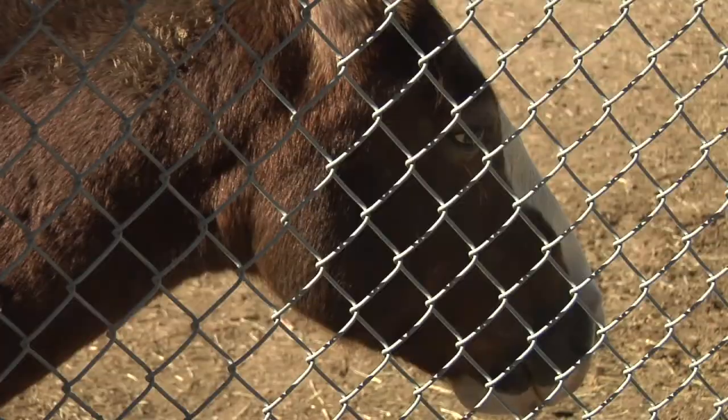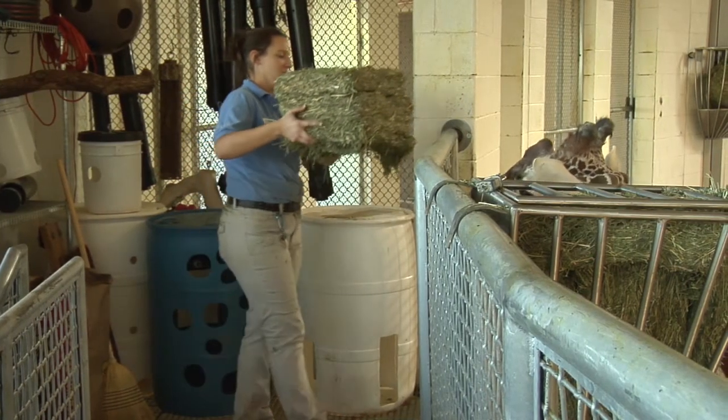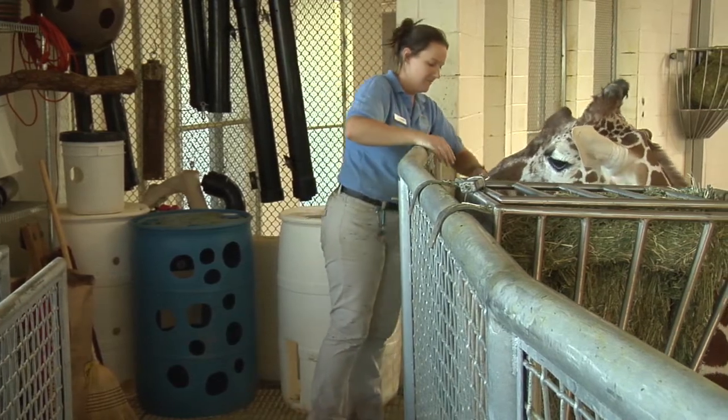Hay isn't only for horses. At the Shine Mountain Zoo, up to 70 percent of their animal collection use it for bedding and food.